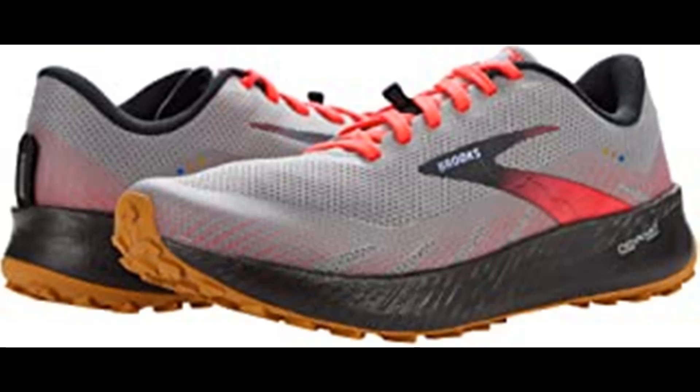We created the all new DNA Flash midsole by infusing our adaptive DNA material with nitrogen, providing an incredibly lightweight yet springy experience. We engineered our ballistic rock shield to protect your feet from rocks and roots while staying comfortably flexible as you take on any terrain. The trail tech sticky rubber outsole and high surface area lugs provide outstanding uphill and downhill traction even on wet surfaces.